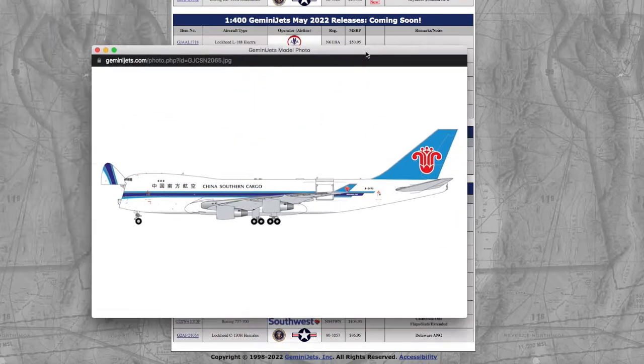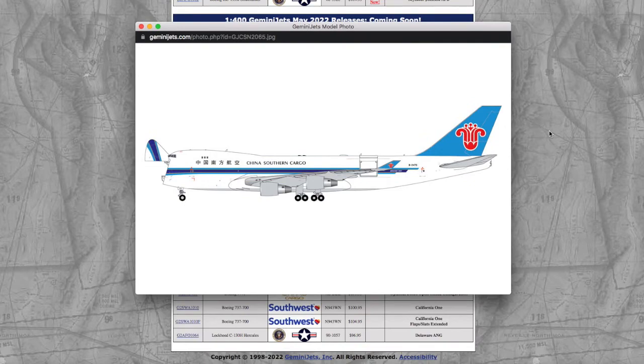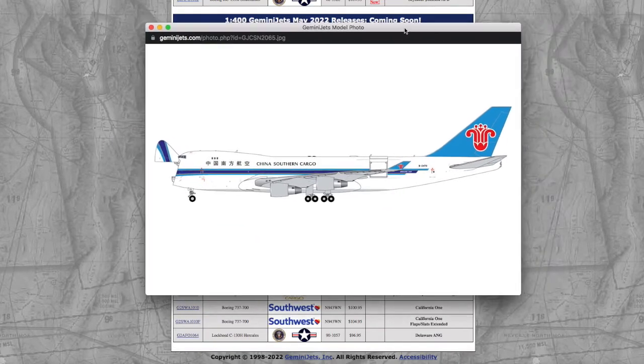Moving on, Gemini's prices are getting quite ridiculous — it's $69.95 for a 747-400F interactive, registration Bravo 2473. I understand that it's an interactive model, but you really shouldn't charge customers more than maybe $55 or $60, especially for an interactive model, because those are NG prices. And also, Gemini is known to be lower quality.